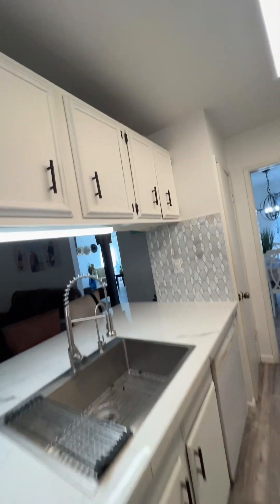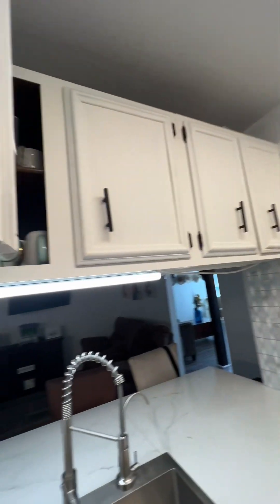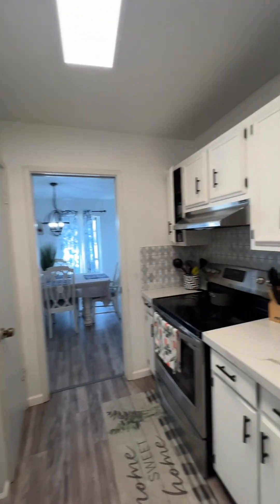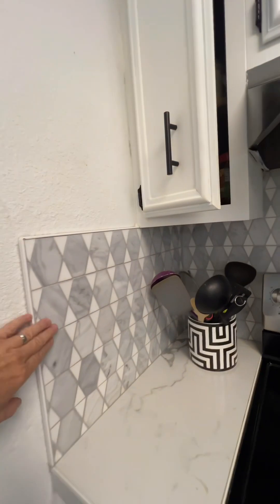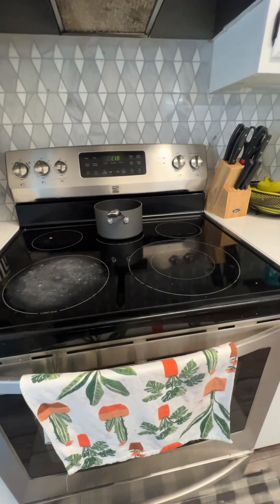These are the original cabinets, but they've done a good job maintaining them and keeping them fresh. It looks like the backsplash is recently done. The stove is definitely older.